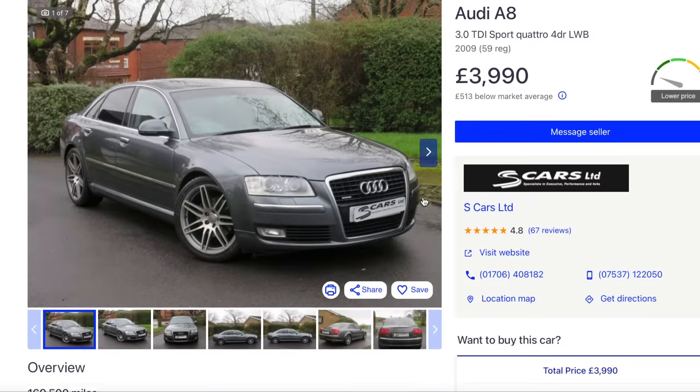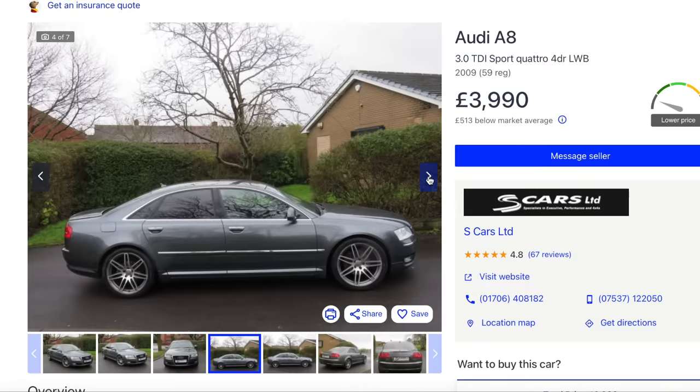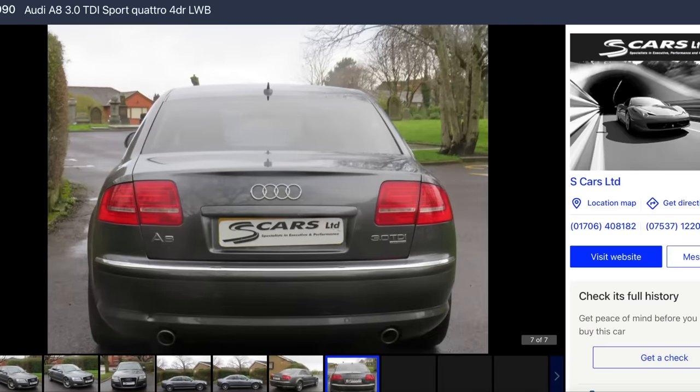Look at the difference. Granted, that's 170,000 miles and the wheels are nice, but that is just a much better photograph. That looks really nice - £4,000. Such a lot of car.